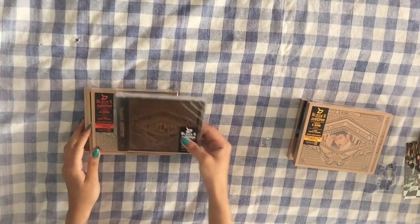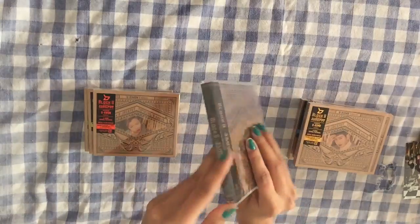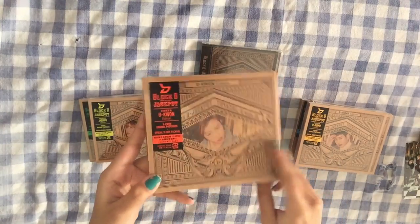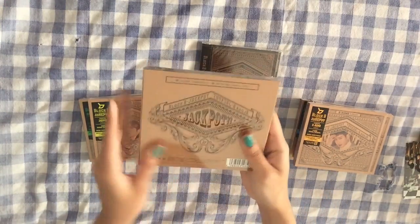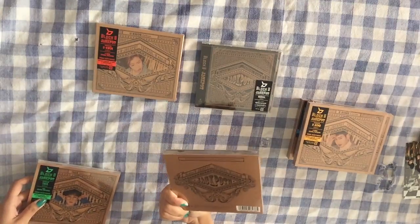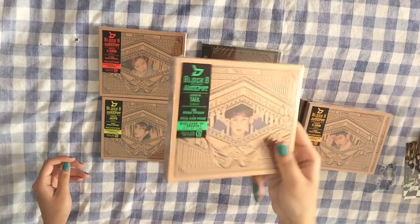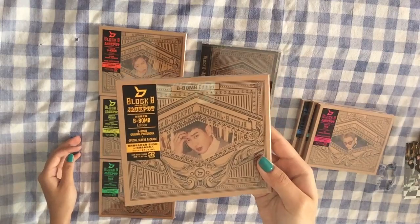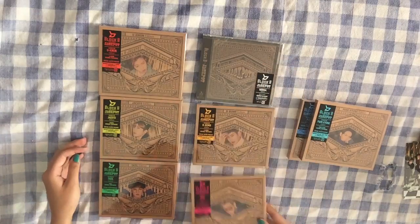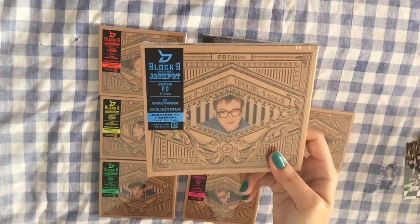So let's take a look at all the different versions. First I got the normal version, which is just a regular jewel case with an OB strip. Then I have Yukon's version, which is a jewel case but it has this slipcover. Jaehyo's version, Taehyo's version, Beebom's version, Diko's version, Park Kyung's version, and Pia's version.